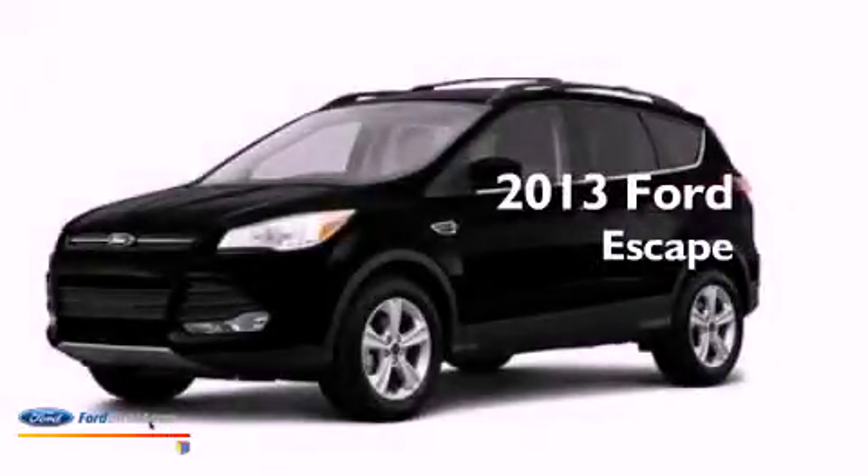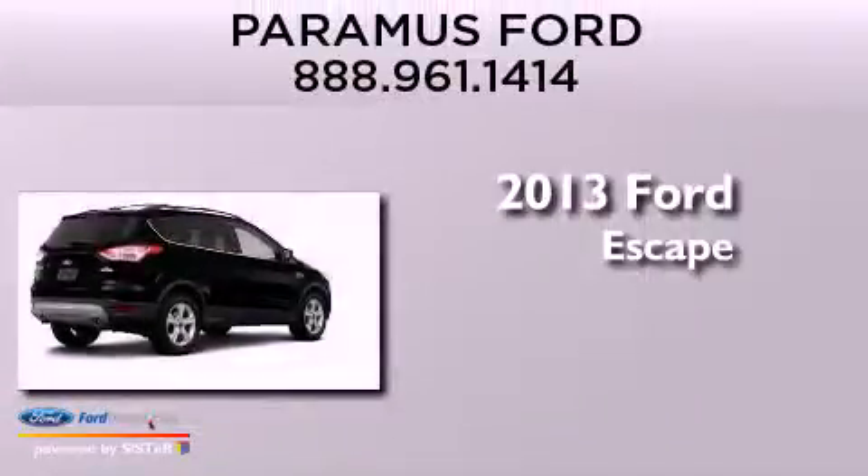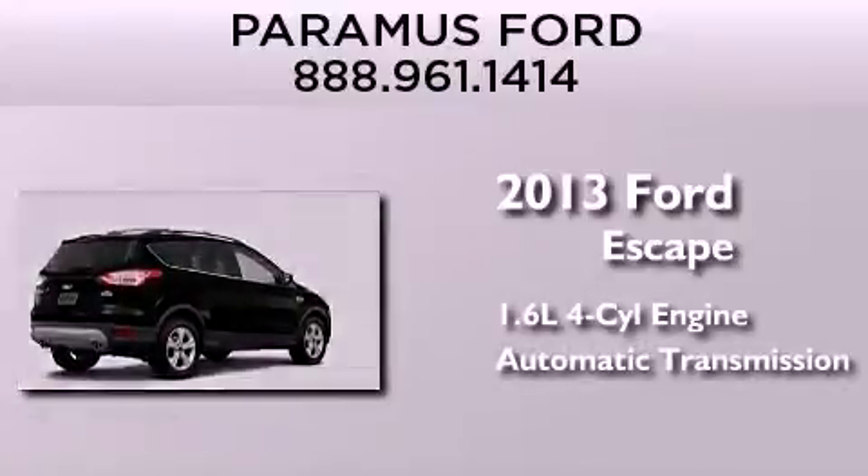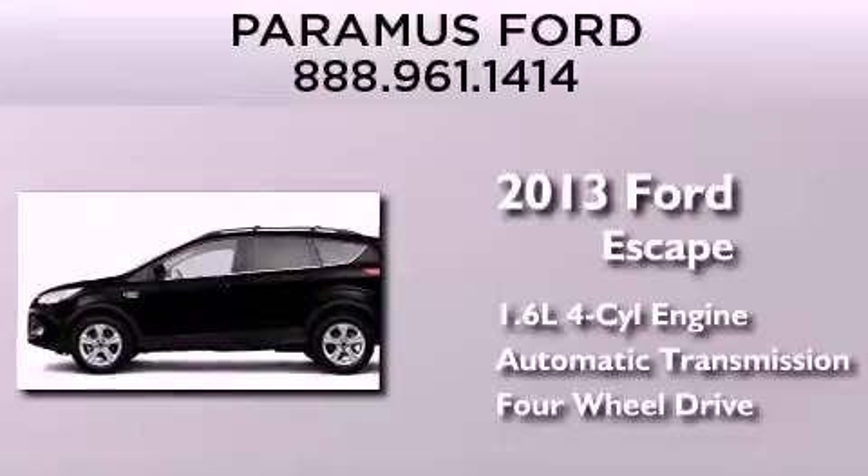This is a brand new 2013 Ford Escape. It has a 1.6-liter four-cylinder engine, an automatic transmission, and the added capability of four-wheel drive.